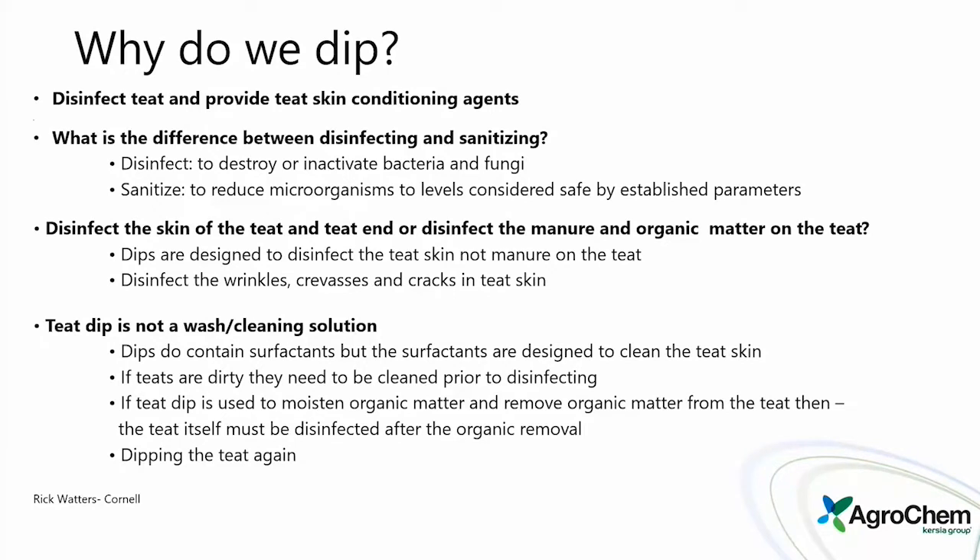There is a difference between disinfecting and sanitizing — words our industry tends to throw out as the same. Disinfecting is to destroy or inactivate bacteria and fungi. To sanitize is to reduce microorganisms to a level considered safe by established parameters. Disinfecting generally takes additional time to achieve a full kill, and we're working on the teat skin to get it as disinfected as possible.